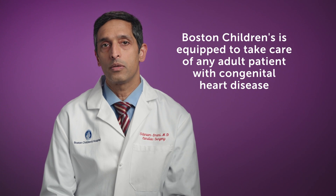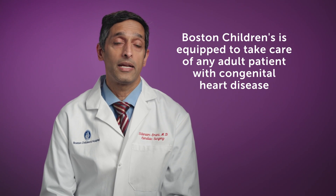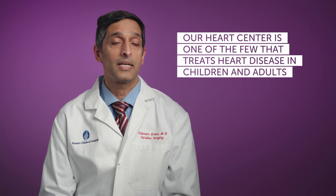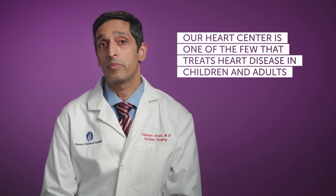Our team at Boston Children's Hospital is really well equipped to take care of any adult patient with congenital heart disease. We have a team that includes not only pediatric specialists, but adult specialists. And this is a unique combination that you can't find in very many places.